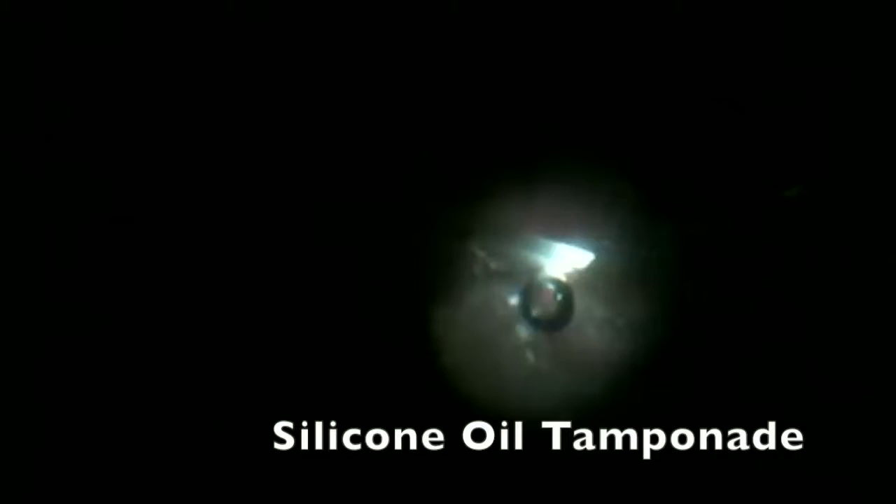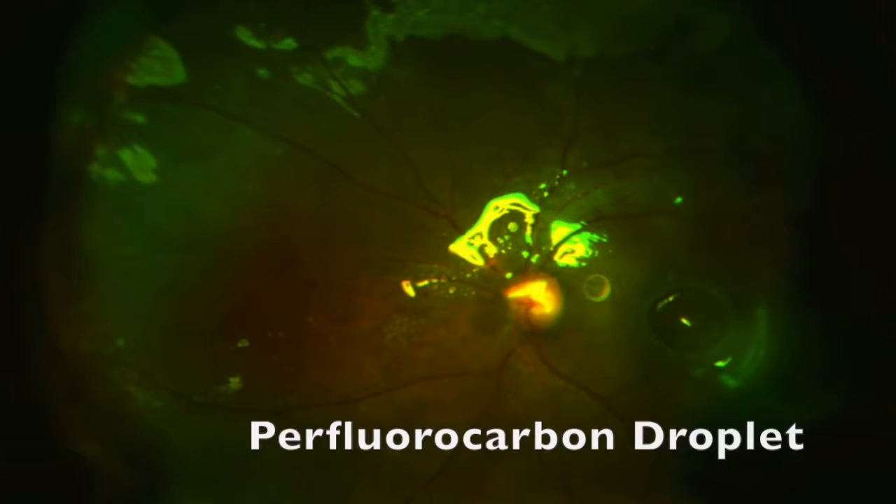After this, we realized the presence of perfluorocarbon heavy liquids on the retina, so we drained them. Another air fluid exchange was performed and laser was delivered through an endoprobe. Finally, silicone oil was infused for a long-acting tamponade.